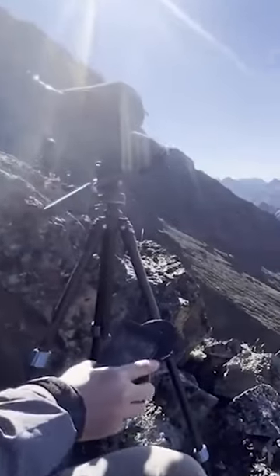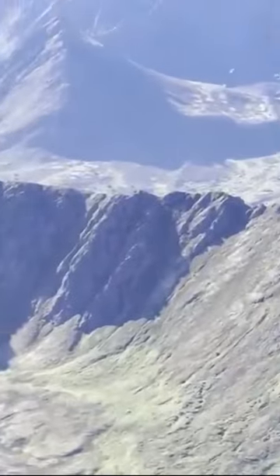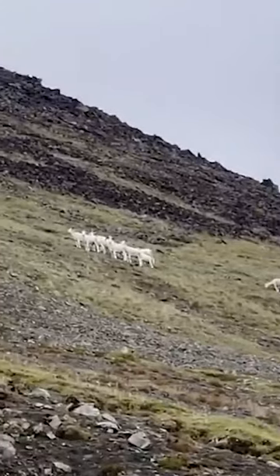We climb up to the top of the ridge and we can glass across the next basin. We can see just a portion of it — it extends about 2,000 yards away on the opposite ridgeline, and we can see 11 rams.